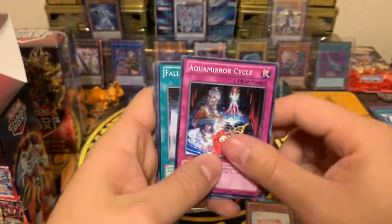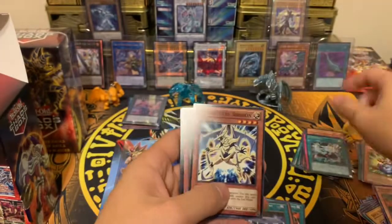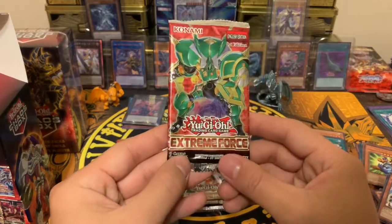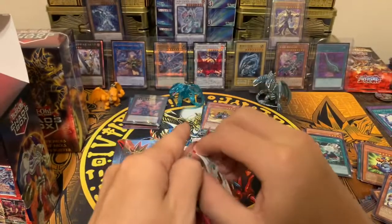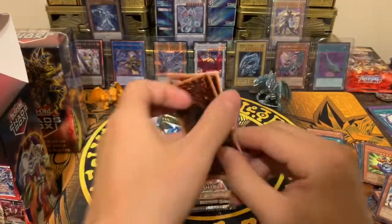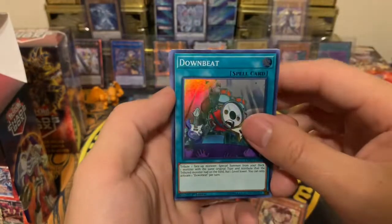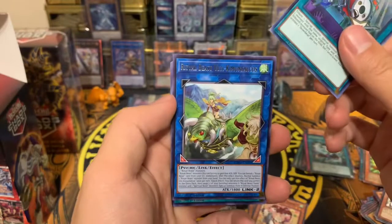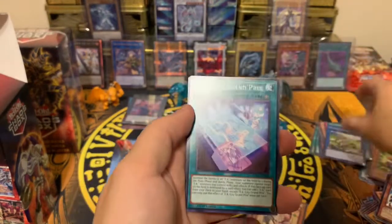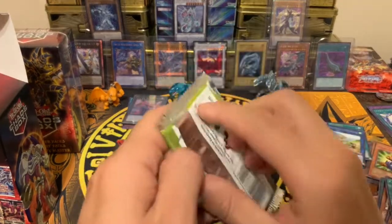Booster pack number one: one, two, three, four — Evo-Price, and a rare with the rest being common. Next is Extreme Force first edition. I always feel first edition is better than unlimited. One, two, three — we got Dumb Beat as a super rare. That's about it for that one. We also got a Ritual Beast rare card and some commons. Next up: Flames of Destruction.